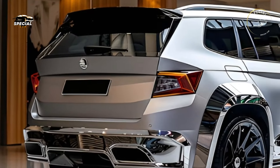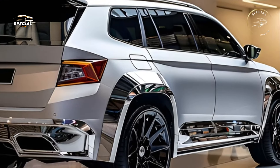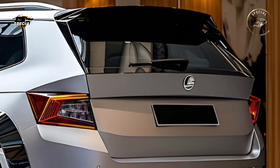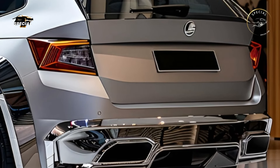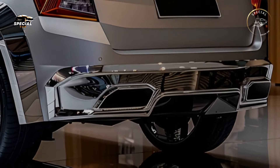The 2025 Skoda Yeti has a roomy cabin for families and adventurers. Premium materials and an ergonomic arrangement make the cabin comfortable for short and long excursions. Five passengers have plenty of headroom and legroom in the Yeti, and the big panoramic sunroof makes the cabin feel open.